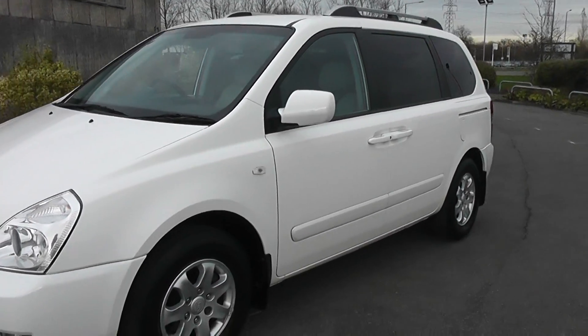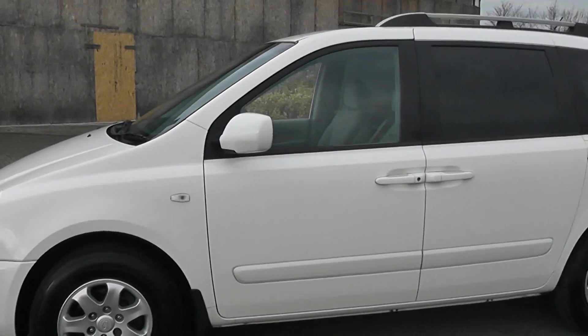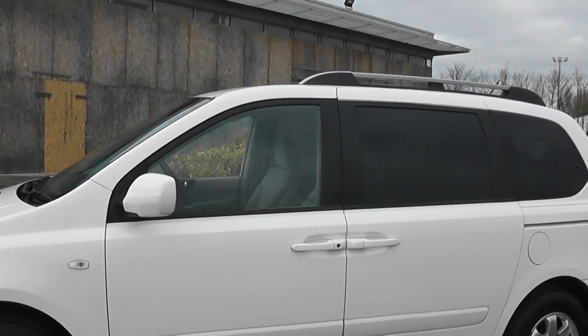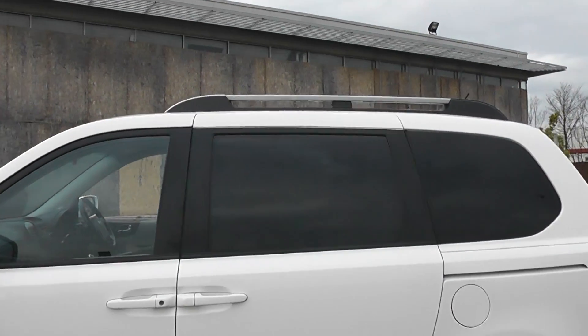It's a five door car. You can see it comes with 16 inch Kia alloy wheels, body coloured door handles and door mirrors. And as you can see at the top of the car, it also comes with roof bars.